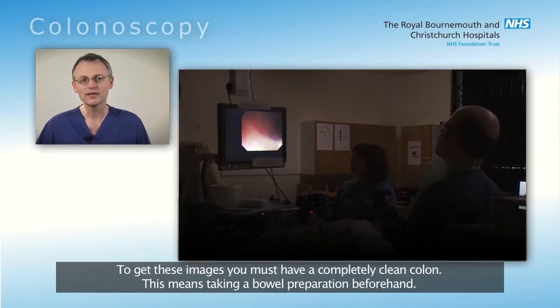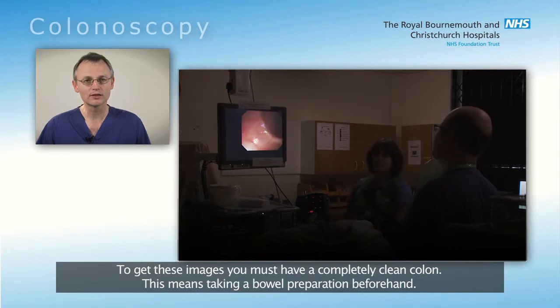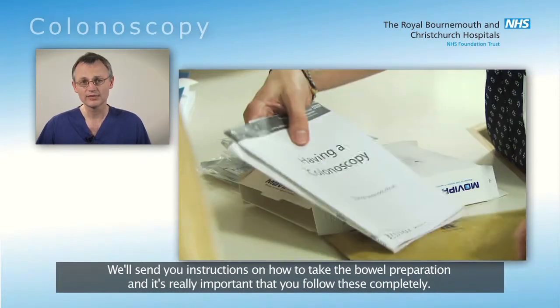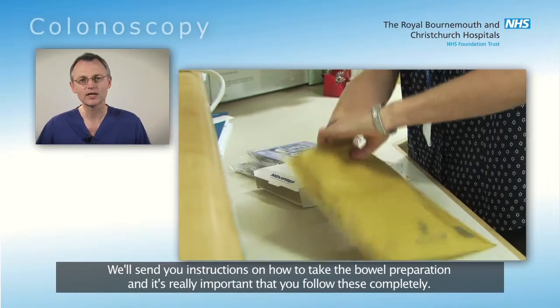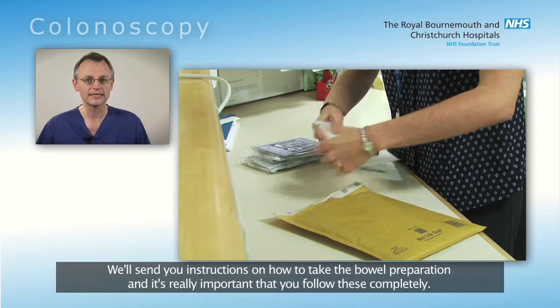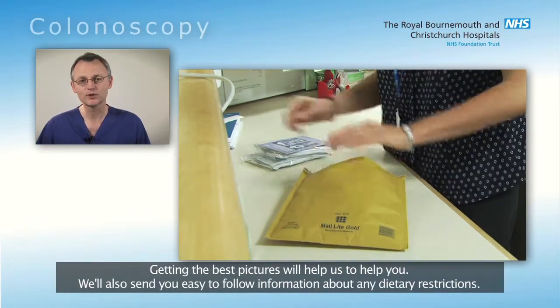To get these images, you must have a completely clean colon and this means taking a bowel preparation beforehand. We'll send you instructions on how to take the bowel preparation and it's really important that you follow these completely. Getting the best pictures will help us to help you.